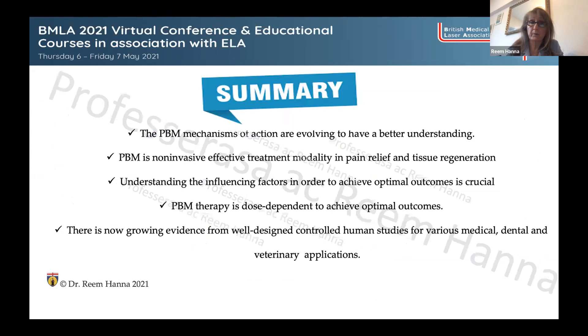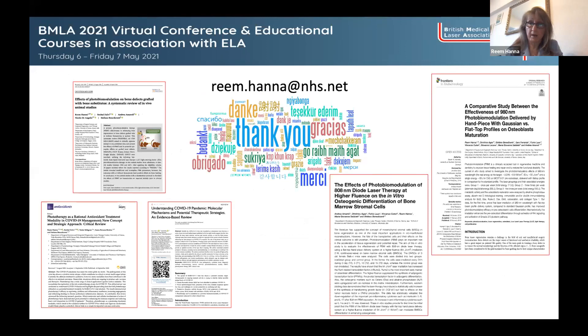In summary, photobiomodulation is a very useful, non-invasive, effective treatment modality to relieve pain and for tissue regeneration. Its mechanisms of action are still evolving toward a better understanding. Having a good understanding of the influencing factors and how to overcome them is very crucial. PBM therapy is dose-dependent — an important and challenging element. There are many well-designed controlled human studies covering various clinical applications in dentistry, medical science, and veterinary medicine.